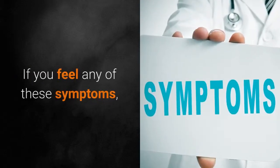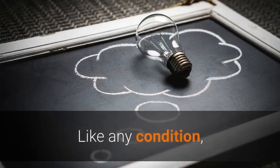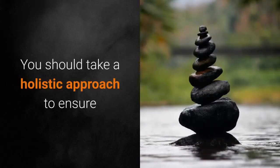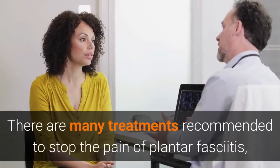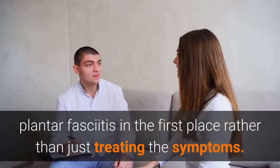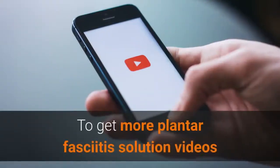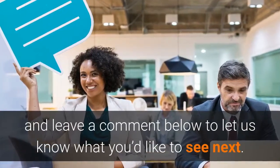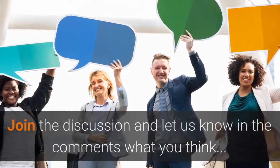If you feel any of these symptoms, it is strongly recommended that you do something about it. The problem will not go away by itself. Like any condition, having your body in balance is crucial to avoiding long-term conditions such as plantar fasciitis. You should take a holistic approach to ensure that you not only fix the problem, but it does not return. There are many treatments recommended to stop the pain of plantar fasciitis, but you should be looking into why you developed plantar fasciitis in the first place rather than just treating the symptoms. Your journey to curing plantar fasciitis starts now. To get more plantar fasciitis solution videos like this, hit the like and subscribe button, and leave a comment below to let us know what you'd like to see next. Have a great day.